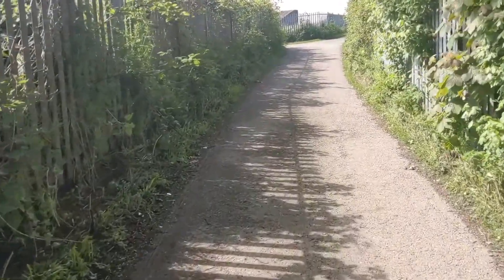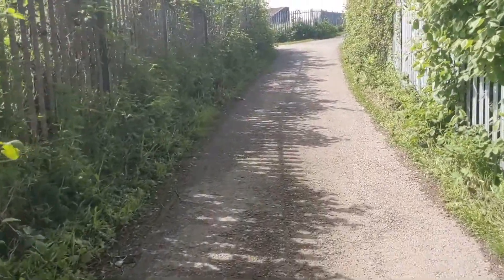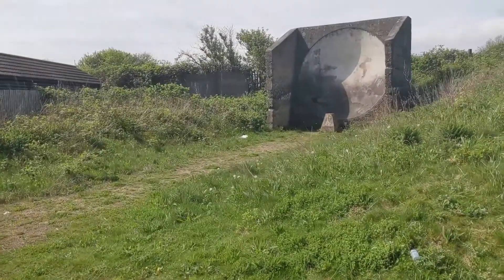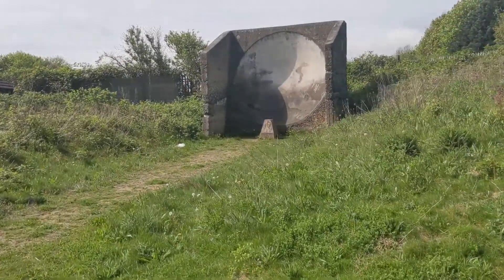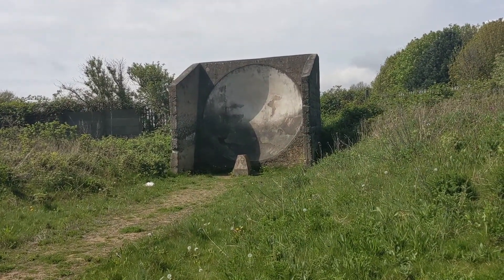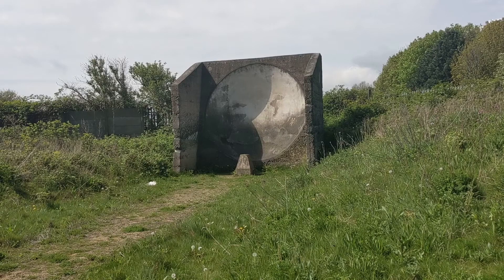Along this overgrown path is a piece of Sunderland's hidden World War I history. This rare World War I acoustic mirror was found buried under the undergrowth in Fullwell, North Sunderland, just near the old mill and the VW garage.